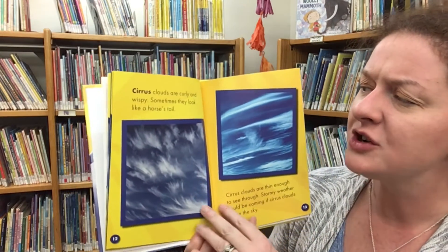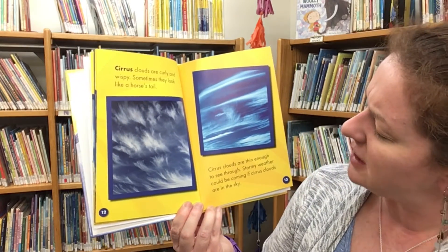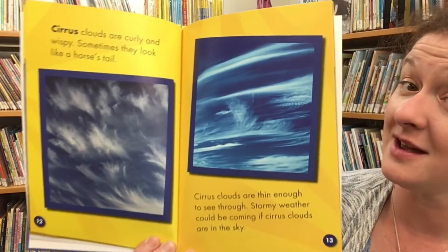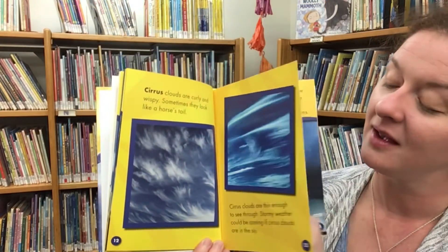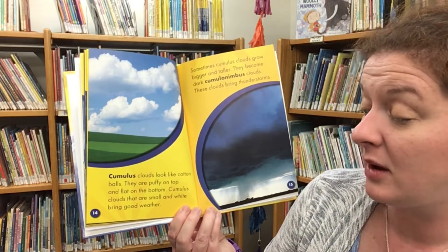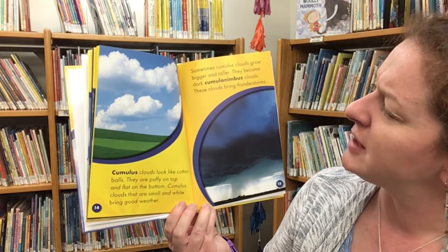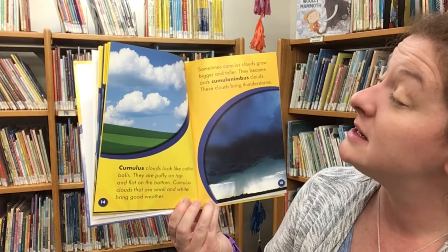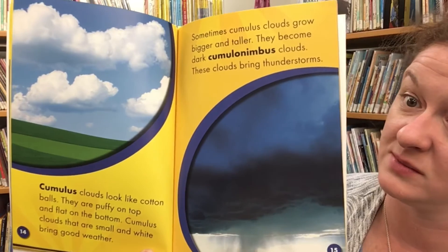Cirrus clouds are curly and wispy, and sometimes they look like a horse's tail. Cirrus clouds are thin enough to see through. Stormy weather can be coming if cirrus clouds are in the sky. Cumulus clouds look like cotton balls — they're puffy on top and flat on the bottom. Cumulus clouds that are small and white bring good weather. Sometimes cumulus clouds grow bigger and taller and become dark cumulonimbus clouds, and those clouds bring thunderstorms.